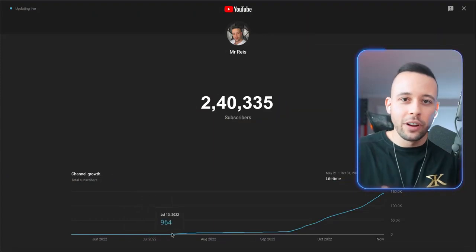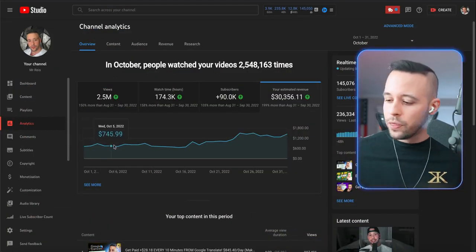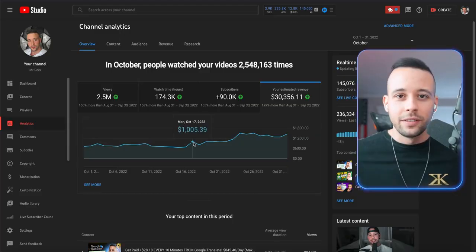YouTuber Pro is my learning program where I teach every single tip, hack, and trick that I use on my YouTube channel — going from zero to 240,000 subscribers in six months and from zero to $30,000 per month in just six months. I'm also coming out with a done-for-you service where my team will deliver a complete YouTube channel with edited videos — everything you need to run a profitable YouTube channel. If you want to be notified when that service comes out, go check the link in the description and join the waiting list.